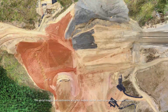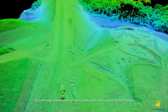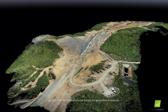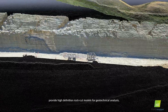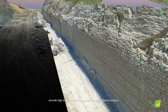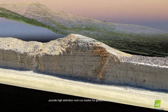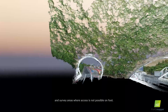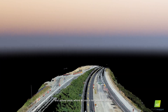The aerial images and centimetre-accurate models can be used to produce as-built reports, provide rock cut models for geotechnical analysis, and survey areas where access is not possible.